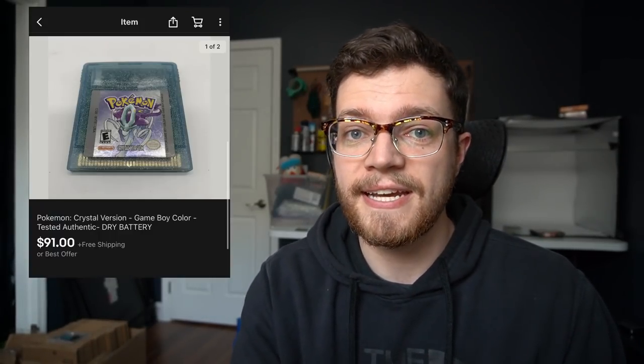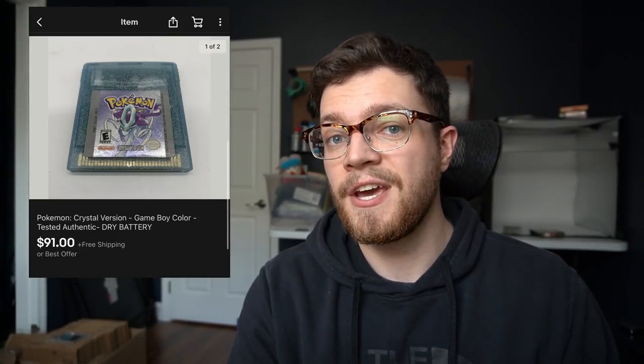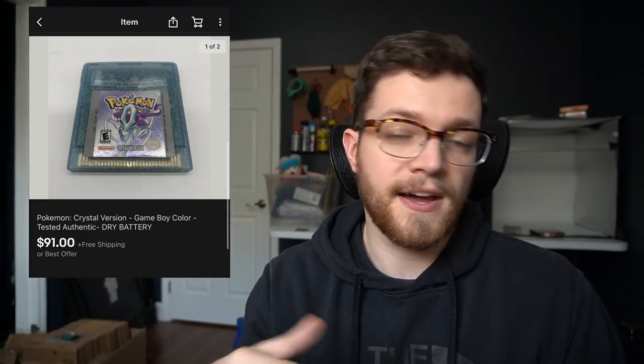This next one is a sale of a game that has gone up in value steadily over the last year. It kind of jumped when the pandemic hit and has continued to grow. This is a dry battery copy of Pokemon Crystal version that sold for $91 with free shipping. Almost anything that can ship first class that's not super valuable — maybe $100 or more — I will ship first class and usually put free shipping on it. I think that helps with sales velocity.